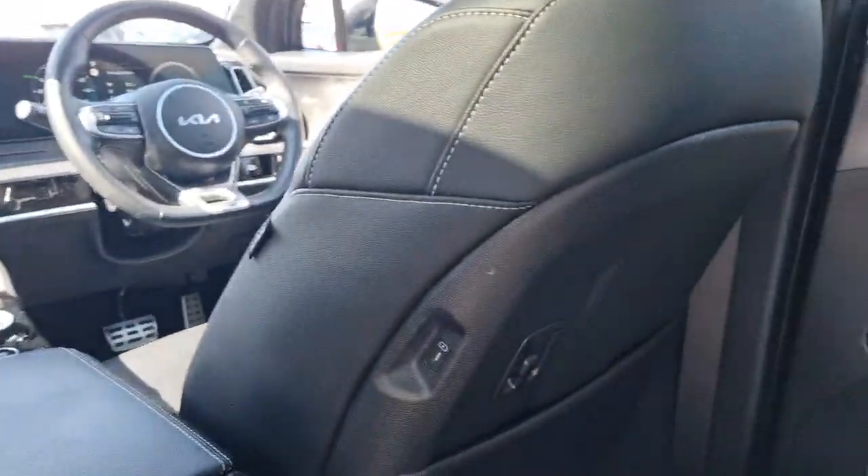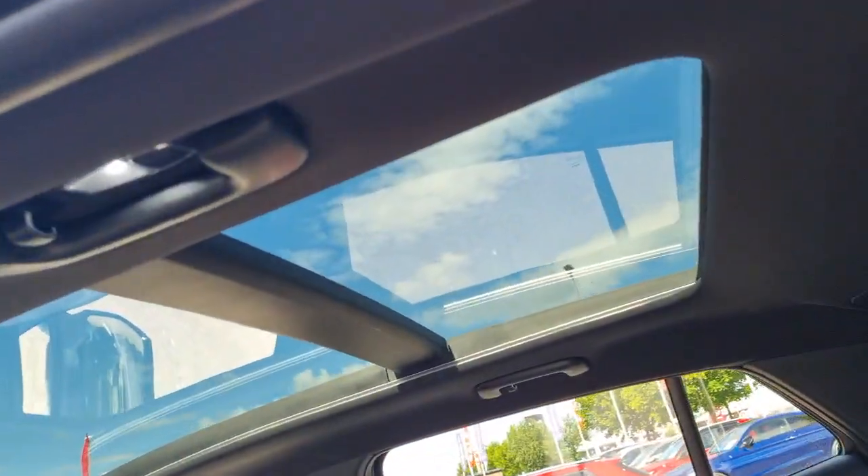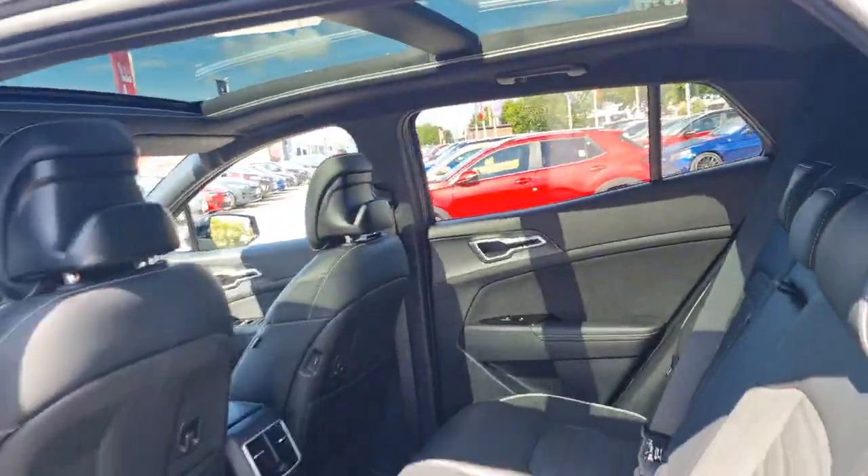It's got tri-zone climate air conditioning controls, so you've got temperature control in the back as well as dual temperature control on the front. It's also got USB-C fast charging ports — one there and another on the corresponding passenger side. Beautiful interior — nice and comfortable. You can see you've got that lovely twin panoramic sunroof.